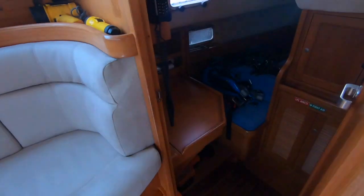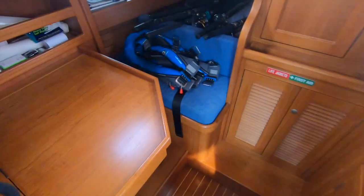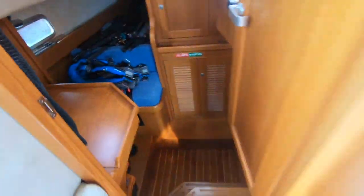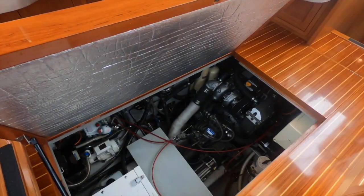On the starboard side there's what we call a pilot cabin — a pilot berth with a nav station. This is really intended for the skipper when underway on longer passages. Very well thought out, so it's not lacking a thing.